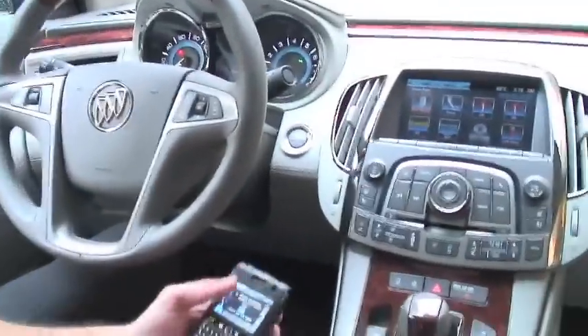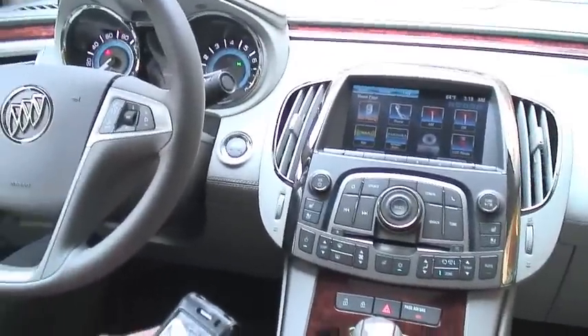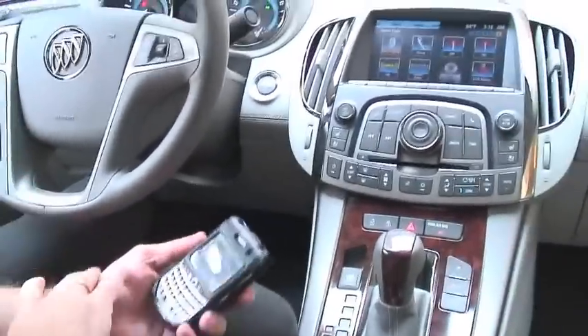Today I'm demonstrating the new IntelliLink infotainment systems for Buick. It's going to be available on the 2012 LaCrosse this fall. Basically what we're trying to do is provide connectivity that's seamless, easy, and least distracting for the customer.